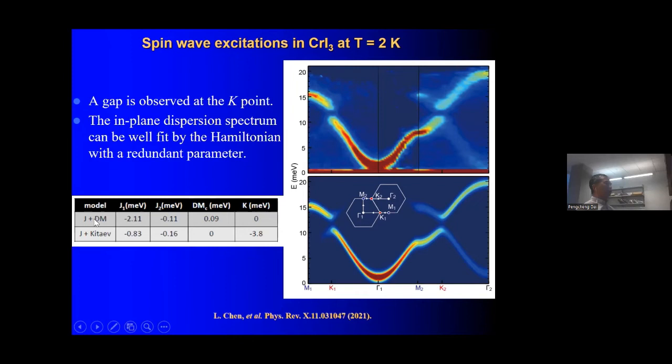Initially we only tried fitting this dispersion with a Heisenberg model, but immediately saw that Heisenberg without the Dzyaloshinskii-Moriya interaction cannot account for the gap at the Dirac point. With the DM interaction included, we can completely fit the dispersion curve. Later, after seeing Nandini's results, we found that such a dispersion can be equally well fitted by a Heisenberg model plus Kitaev interaction. Therefore, just by looking at neutron scattering spectra at zero external magnetic field, we cannot tell which model is actually correct.